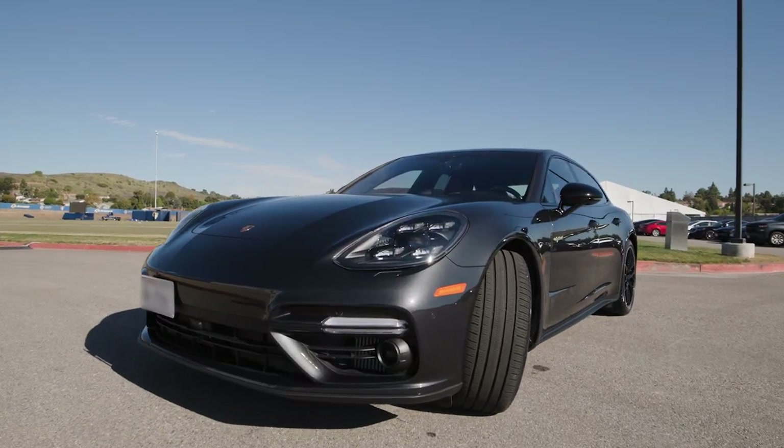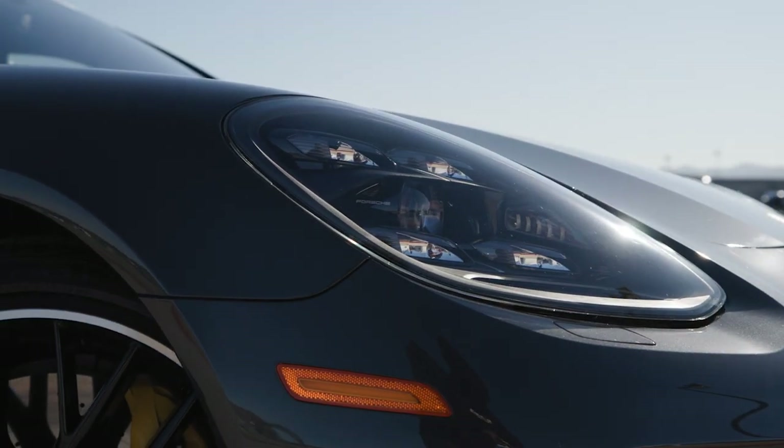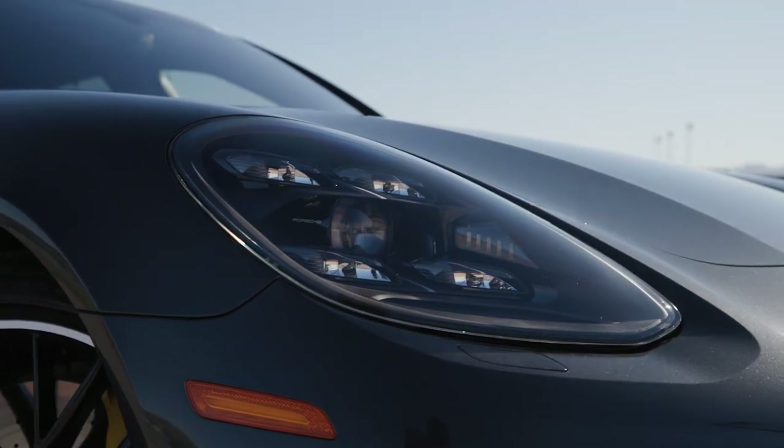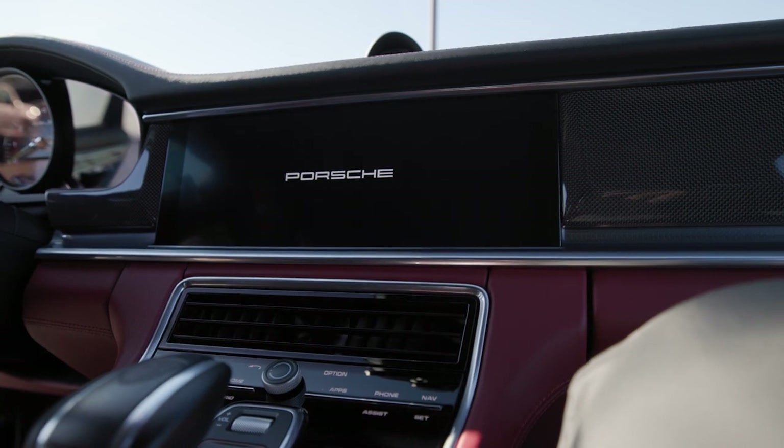The biggest thing for me, obviously being a bigger guy, was something I could fit in comfortably. I didn't want to make a sacrifice where I had to slouch, tilt my head, or do weird things with a sunroof to fit, so I really narrowed my choices down.